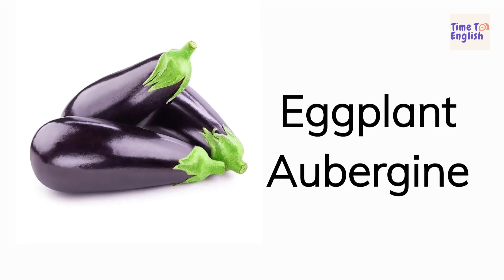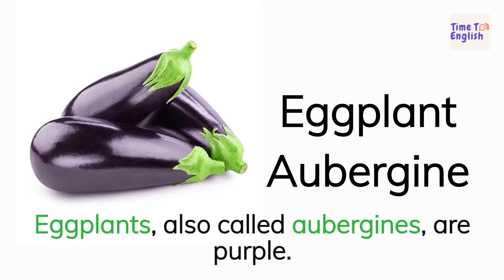Eggplant. Aubergine. Eggplants, also called aubergines, are purple.